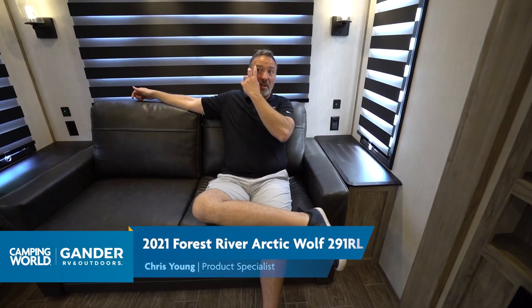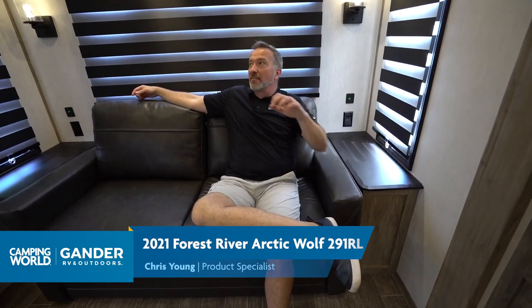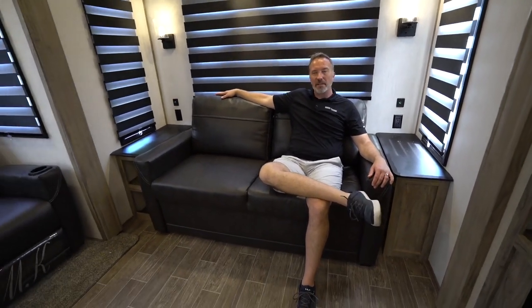Hey, what's up? It's Chris Young, just chilling here in this beautiful 291RL by Forest River Arctic Wolf. Tip of the hat to Forest River - the way they reduce and reuse, shrinking the carbon footprint, the way that the Arctic Wolf and Cherokee folks are really a think tank for RVs, really doing some good innovation. So tip of the hat, folks.